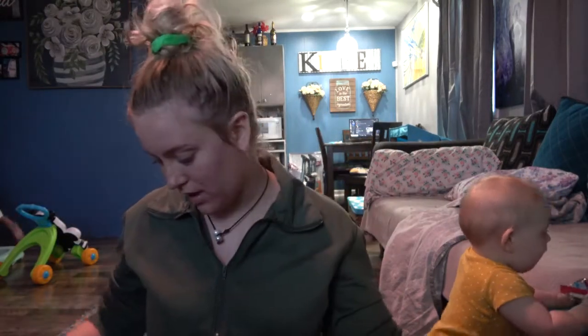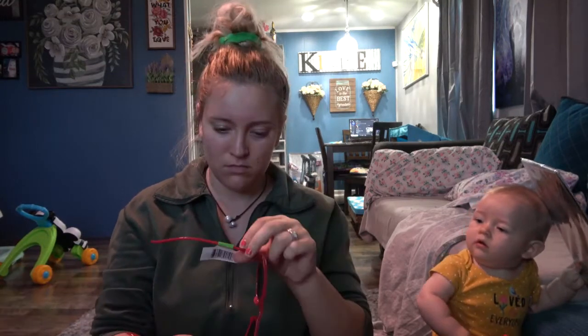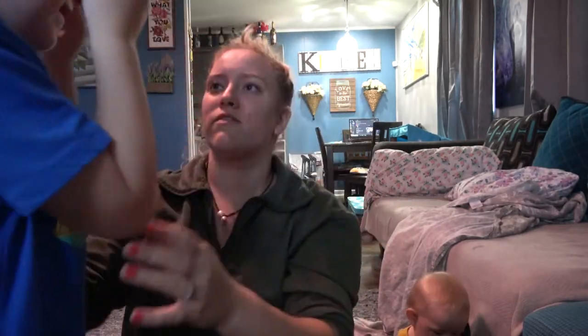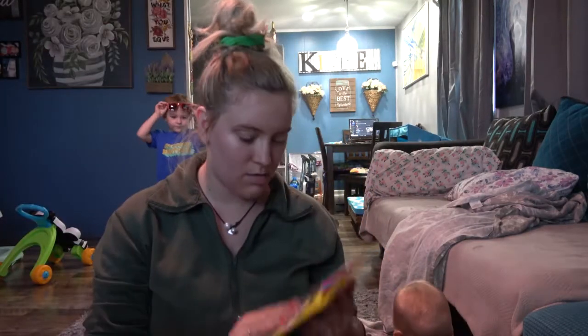I also got some detangling spray because I like having that on hand. And Parker picked out some sunglasses — he went with the red pair today. They're actually pretty big but I think they're kid glasses. Let's try them on — oh yeah, they fit! Show them off!